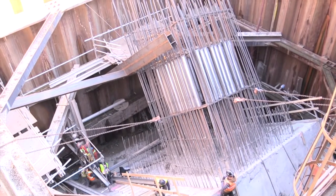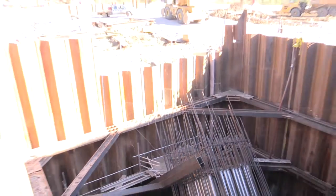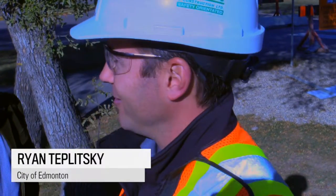Right now we're at the stage where a lot of Edmontonians don't realize how much work has actually happened. A lot of this is below ground, and when these arch pieces come together, become assembled, and start moving into place, it'll be a very exciting time.